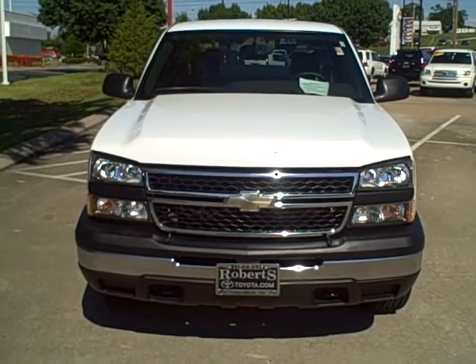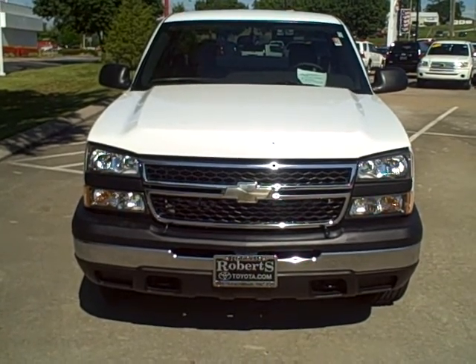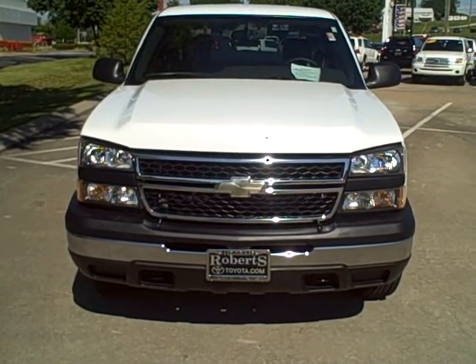Hello folks, Tim Bates, Roberts Toyota, Columbia, Tennessee. My pick of the week is this 2006 Chevrolet short wheelbase 4x4 regular cab truck.